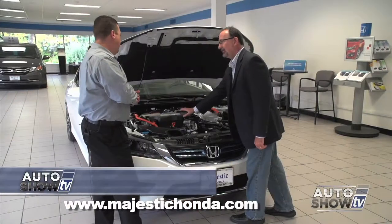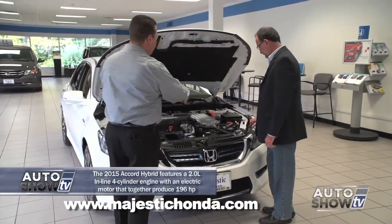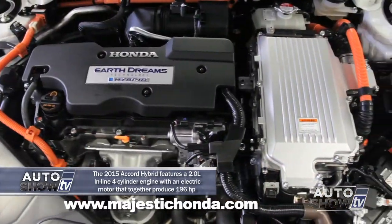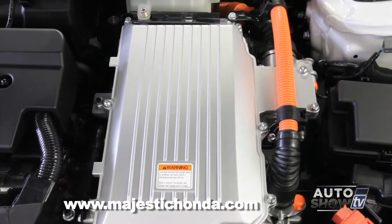Here's your four-cylinder gas engine, and here's the electric part of it. There's a lot more to it inside that we can't show here, but essentially the gas motor drives a giant generator, the generator creates electricity, and the electric motor actually drives the car.